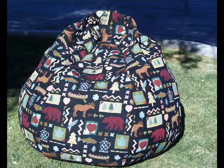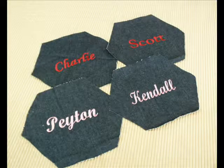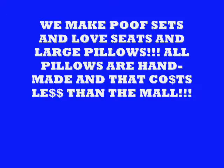This bean bag right here was made a while ago, but we use all different fabrics and colors. These were lids made for the top of the bean bag chairs for grandkids — they went out and had a monogram, then we sewed them right into the top. We make poof sets, love seats, and really large pillows.